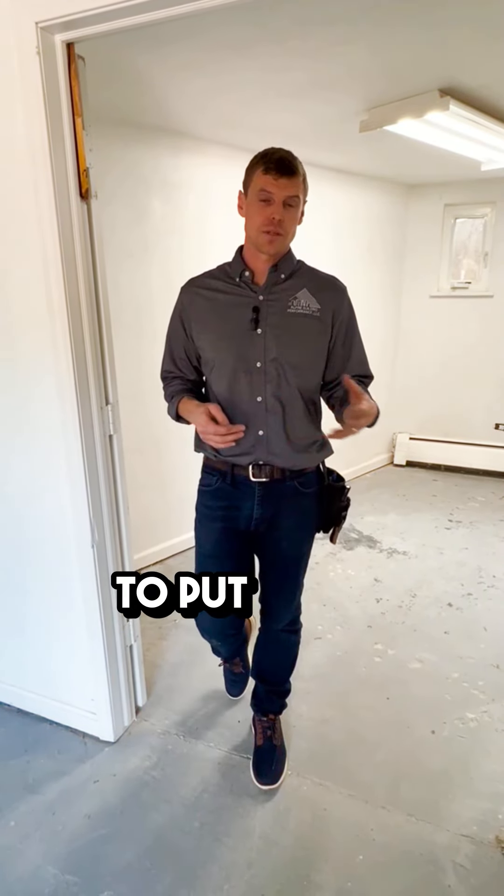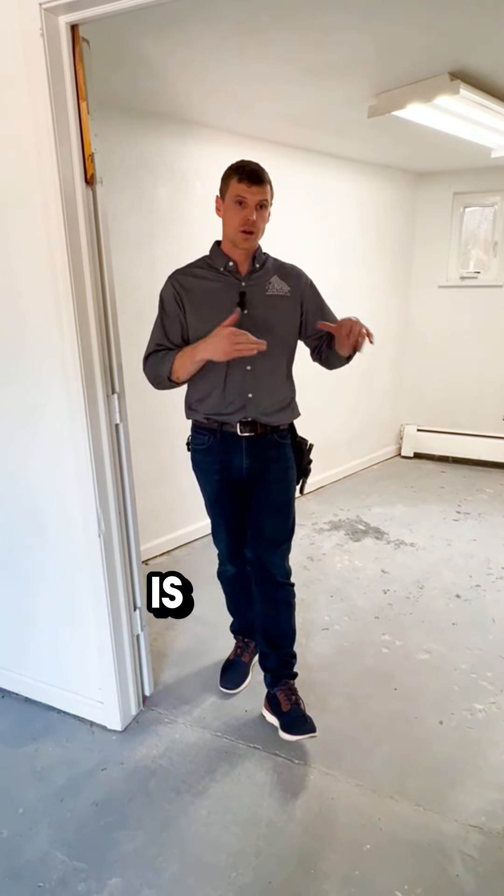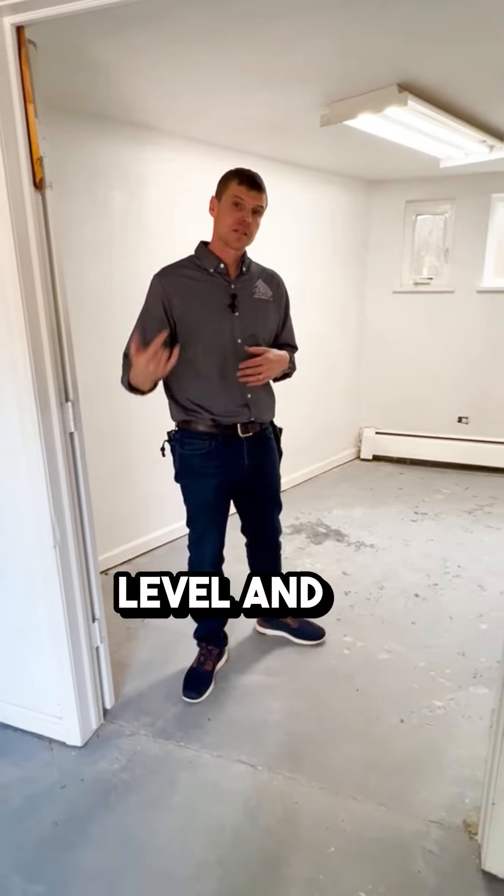When you're looking at a potential home to put under contract, one of the things that you can look for is: are the floors out of level? So we'll go in here.